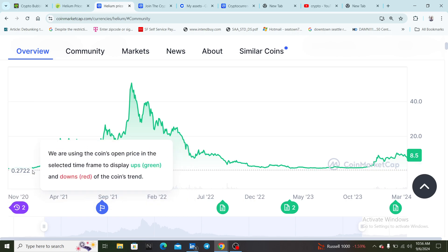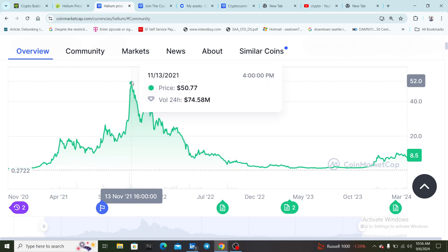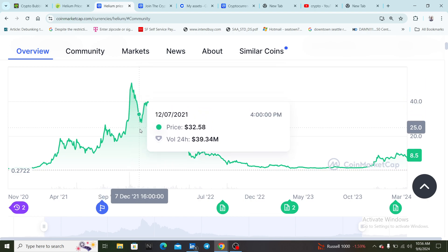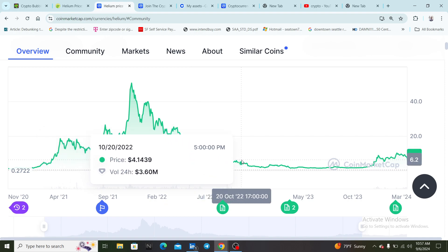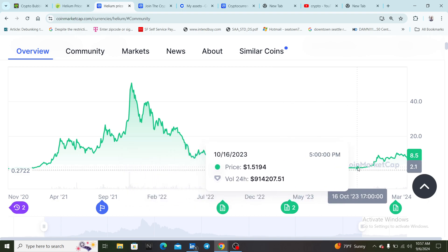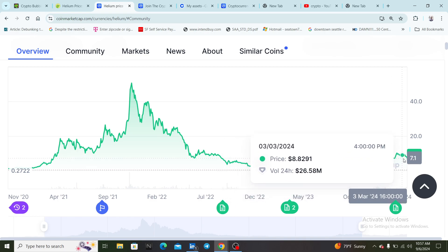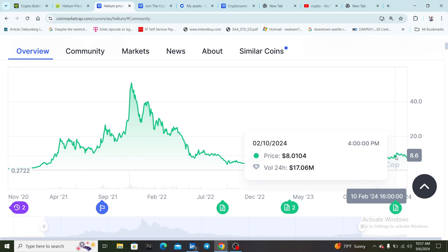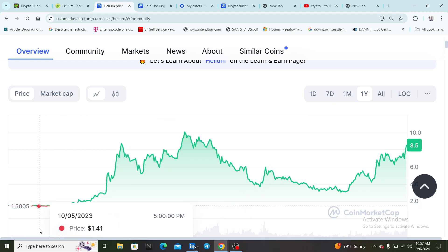The 2021 bull run — to make a long story short — it went all the way up to $50.77. Then after a long bear market it came all the way down to about $4, which is roughly where we were recently. It also looks like we already hit $9 back in March. Now let's take a look at the one-year chart — looking at this chart, this coin is just nothing but straight bullish.